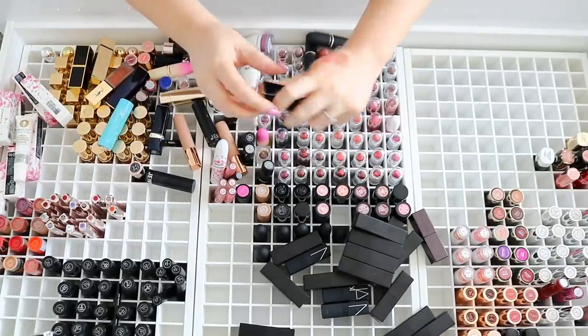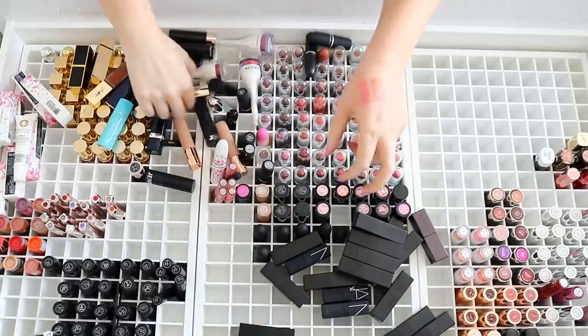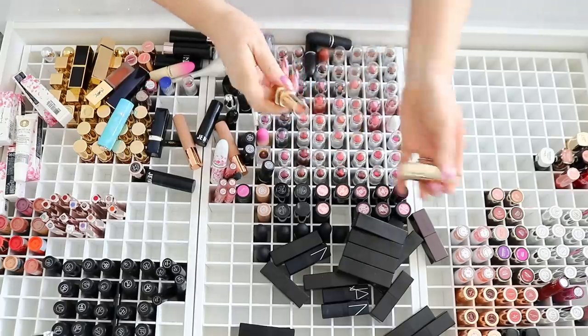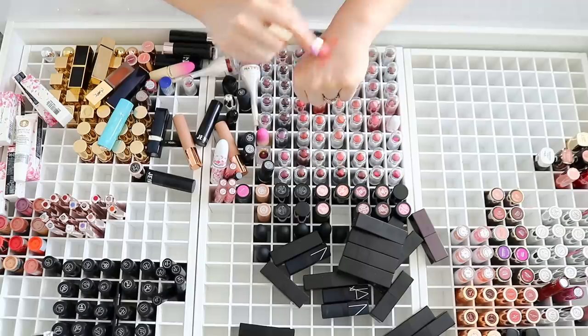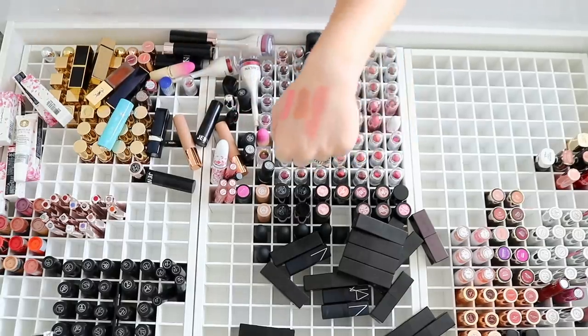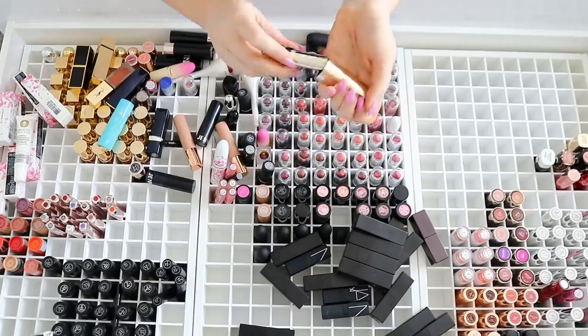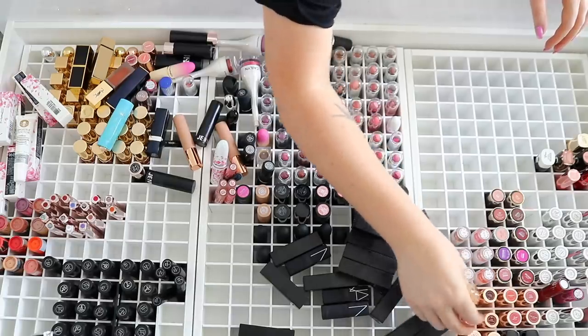We've got some more random Color Envy by Estee Lauder — I'm going to get rid of that one. We've got this Dolce & Gabbana in Soiree — this is a shimmery pinky color. I actually quite like that, it's super unique with a glitter through it, and it's a sheer formula. I feel like on top of a nude lip pencil it would look really, really pretty.